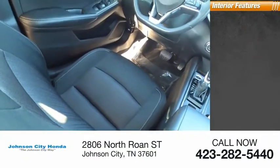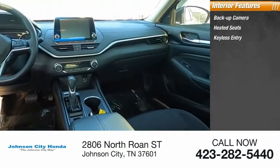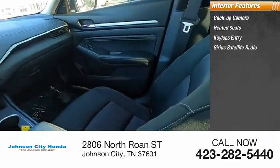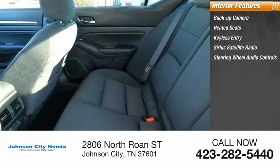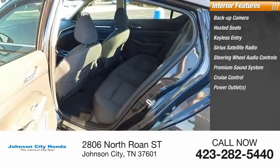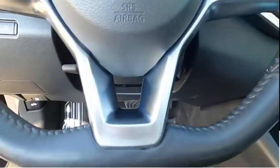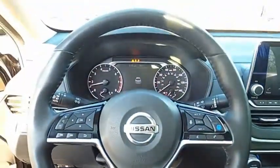Inside you'll find a backup camera, heated seats, keyless entry, Sirius satellite radio, steering wheel audio controls, premium sound system, cruise control, power outlets, power door locks, and power windows.